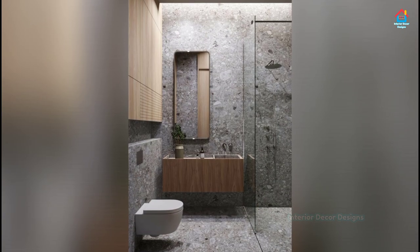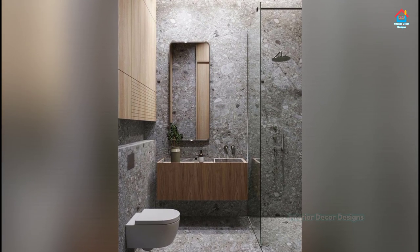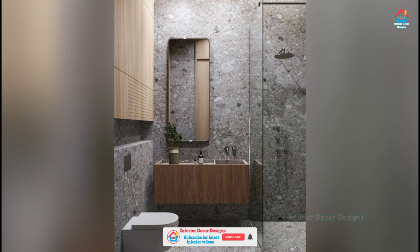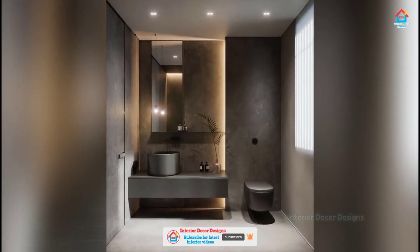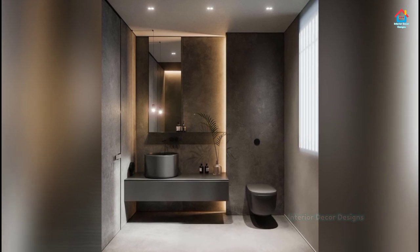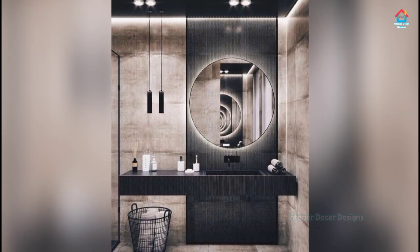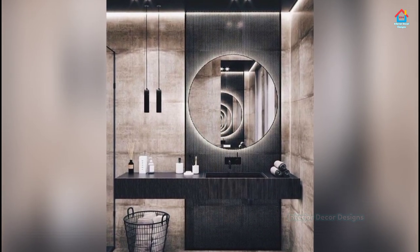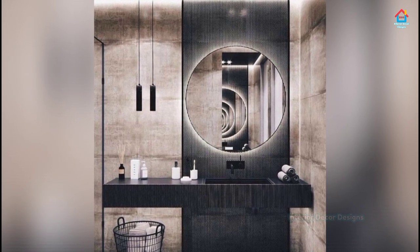Designing a functional, beautiful bathroom can be a challenge, and it's even more so when you don't have much space to work with. Good design choices can make the difference between a bathroom that feels crammed and uninviting and one that feels inviting. In this video you will find some great ideas for designing small but beautiful bathrooms.